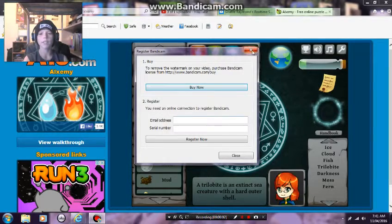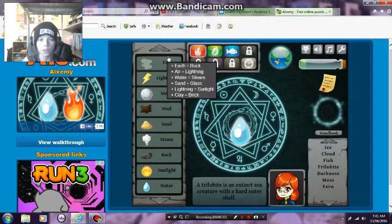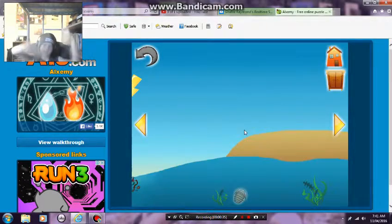Welcome back guys to another video of Alexami - this is the second part, let's get right into it you beautiful people. I'm trying to find an extinct sea creature with a hard shell, so I'm thinking of water and rock. It has something to do with rock, maybe plankton has something to do with it. Yes it does! Like and comment down below for Aiden.